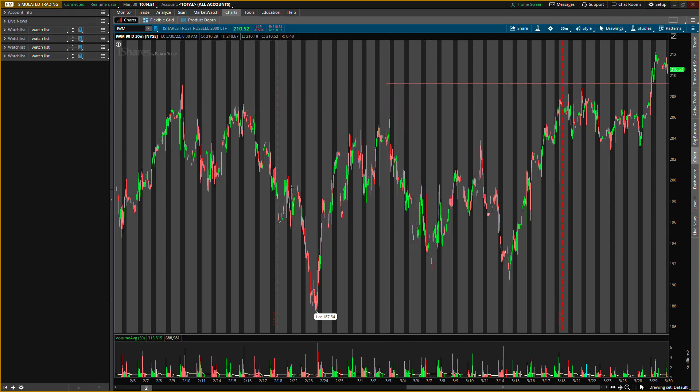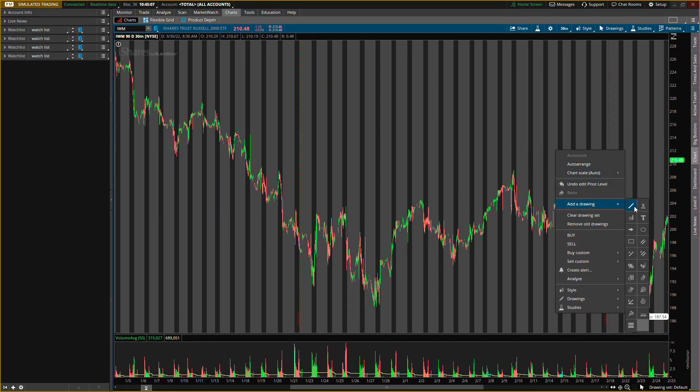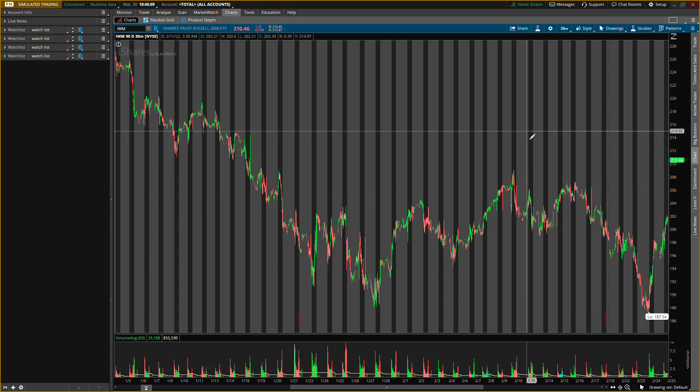I do see more levels below this price, so just in case this one breaks, make sure you get that buying pressure confirmation. This is the level I'm looking at first. For that level, I'm looking to exit at about 215 — if we scroll over to the left, 215 is where I'm looking to exit. These levels give us overall market direction.